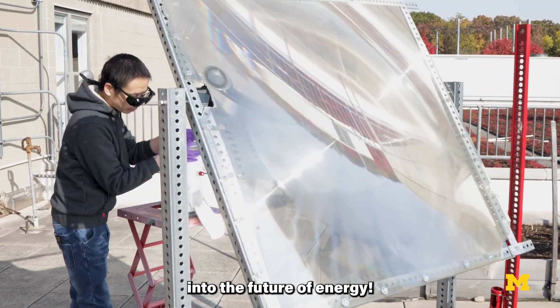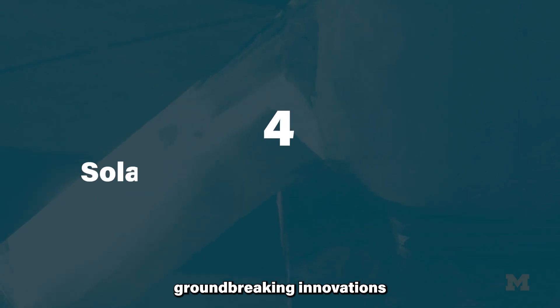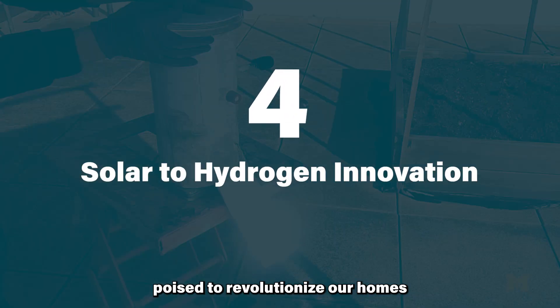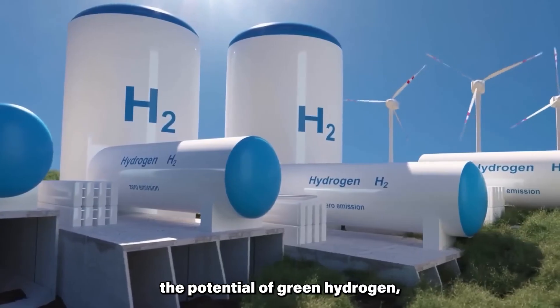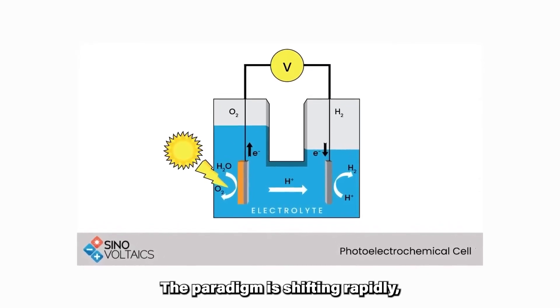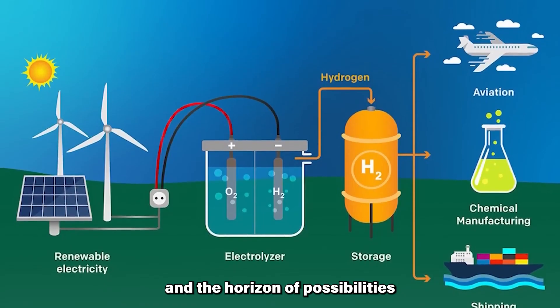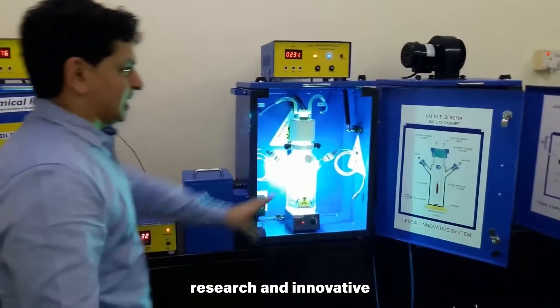Welcome to an exciting exploration into the future of energy. Join me in this illuminating journey through four groundbreaking innovations poised to revolutionize our homes with the power of green hydrogen. While the industrial sector has embraced the potential of green hydrogen, its adoption for household use has remained a challenging frontier. The paradigm is shifting rapidly and the horizon of possibilities is expanding, thanks to relentless research and innovative breakthroughs.